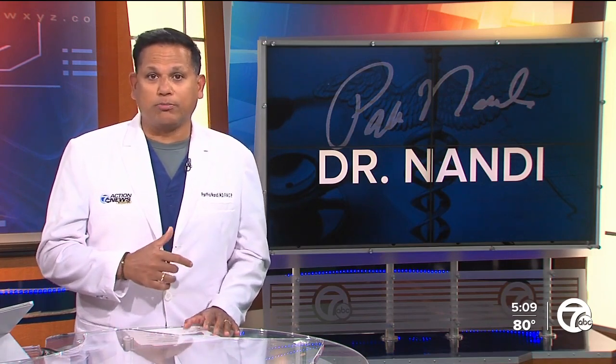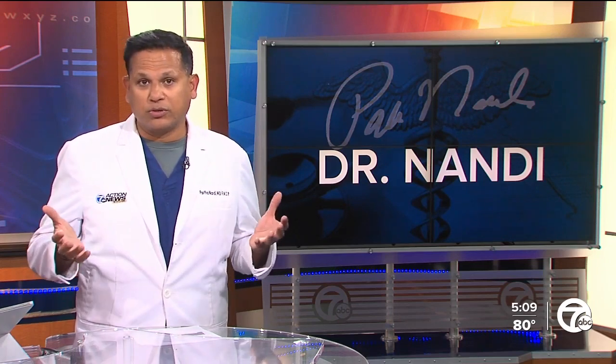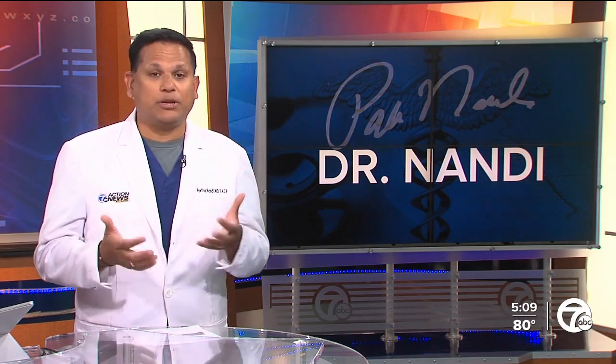The FDA asked that this fall booster include protection against BA.4 and BA.5. We know Moderna's version focuses on BA.1, but both Moderna and Pfizer are updating their vaccines to target the original COVID-19 virus and BA.5. Moderna has said its updated shot also produced a strong response against Omicron BA.4 and BA.5 subvariants. Pfizer tested two COVID-19 vaccine boosters targeting Omicron, and preliminary results found a substantially higher immune response than the company's current vaccine shots.